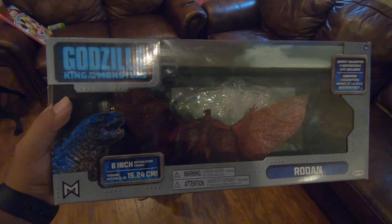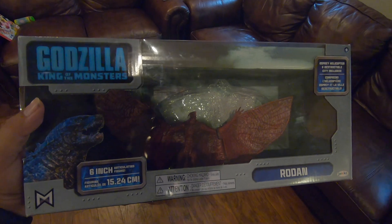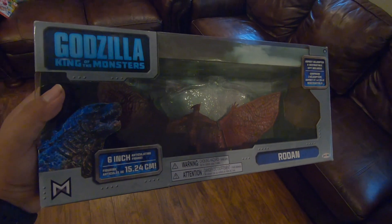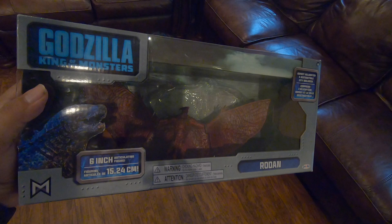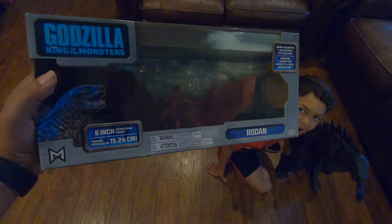What's up everyone! Carmelo just got out of school and he's out for the summer. He went to go stay with his grandparents today, Papa and Gigi, and they went to Walmart and look what they got him. What is it Carmelo? Rodan!